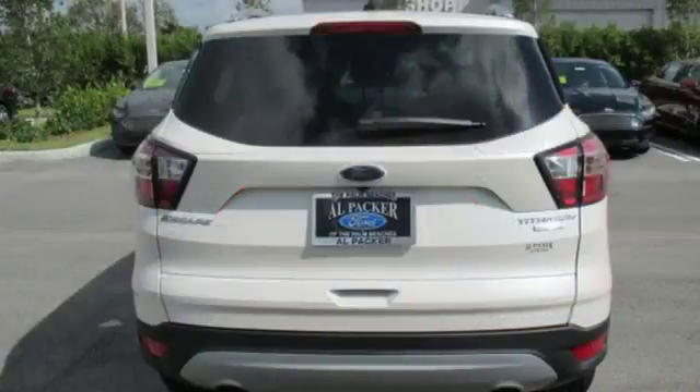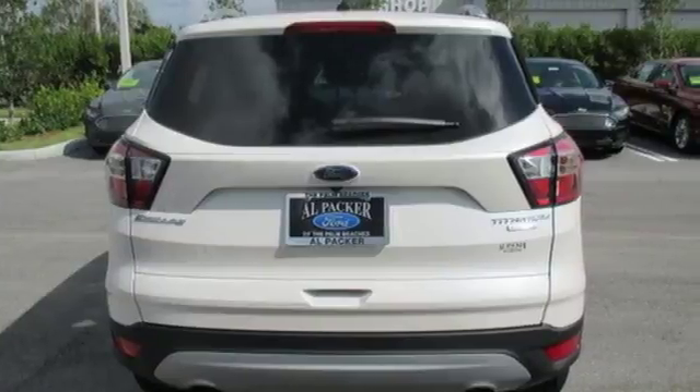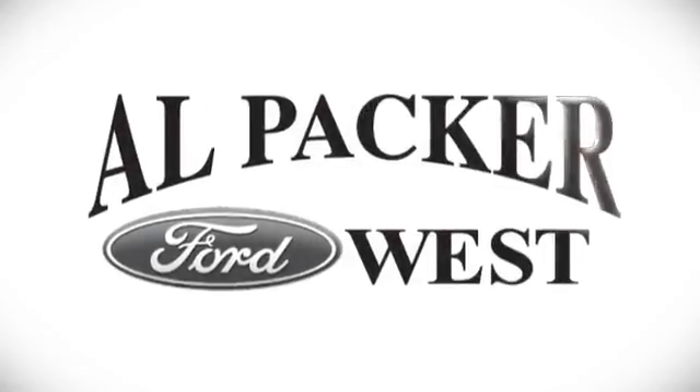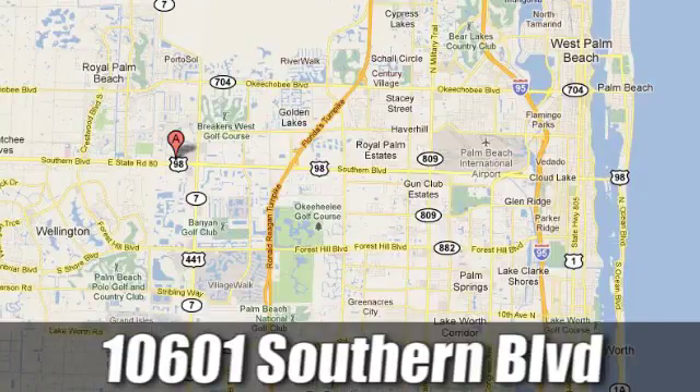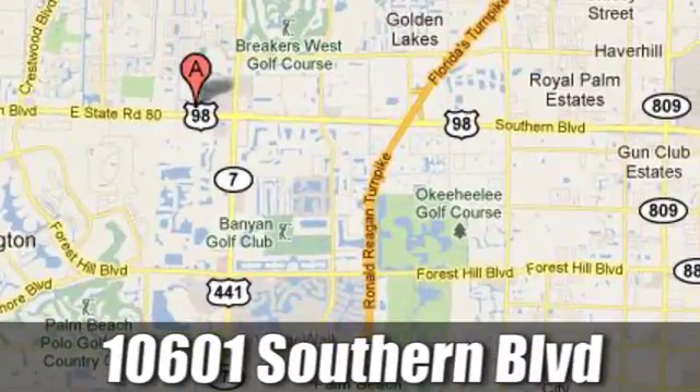Style for days and capability for miles and miles. Make this your escape today. Discover Alpaca Ford today. We're Palm Beach County's inventory leader with over 500 vehicles in stock at 10601 Southern Boulevard in Royal Palm Beach, Florida.